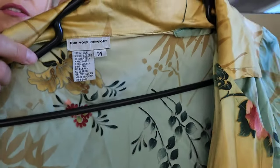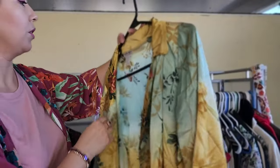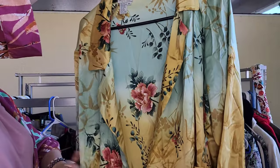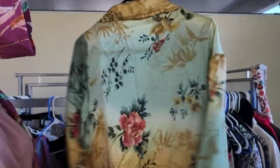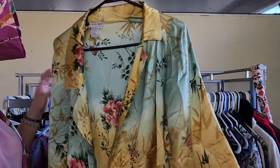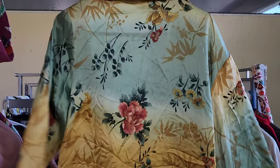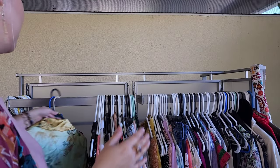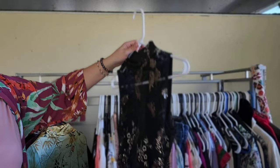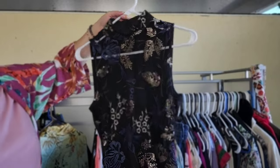This brand I don't really recognize, but it is 100% silk — it could serve as a kimono even though it doesn't have a belt. You can just keep it open. I thought the print was really pretty and being silk is what sold me on it.